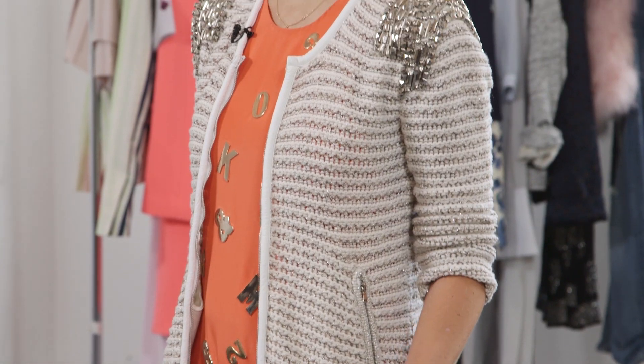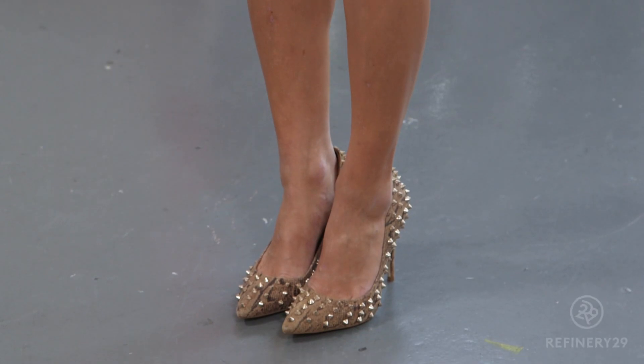Grommets, spikes, and rhinestones don't have to be so serious. Look for unexpected, playful embellishments, like this fun alphabet dress.